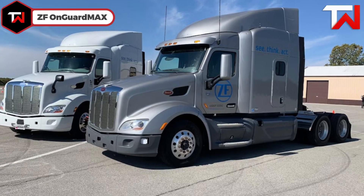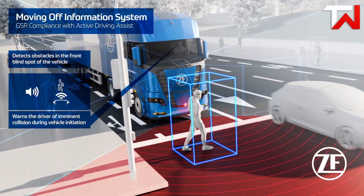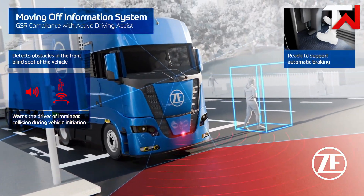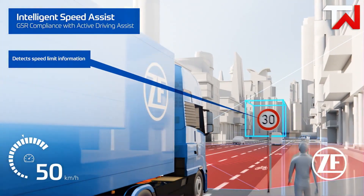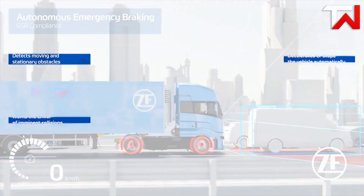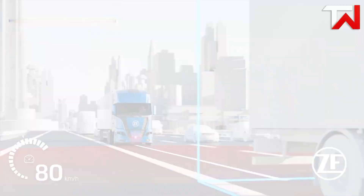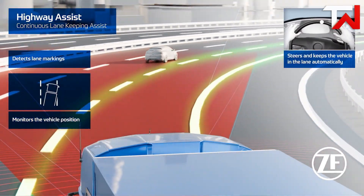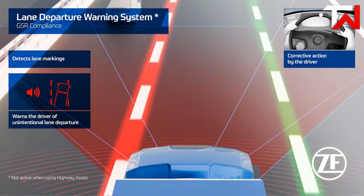ZF OnGuard MAX: The ZF OnGuard MAX is a cutting-edge autonomous emergency braking system designed to enhance safety in commercial vehicles. Utilizing a combination of radar and camera sensors, it can detect and classify moving and stationary objects, including vehicles, pedestrians, and cyclists. When an imminent collision is detected, OnGuard MAX provides visual and audible warnings to the driver. If the driver does not respond in time, the system can autonomously apply the brakes to mitigate or avoid the collision. This advanced system is particularly beneficial in urban environments and high-traffic conditions, offering an added layer of protection for both drivers and pedestrians.